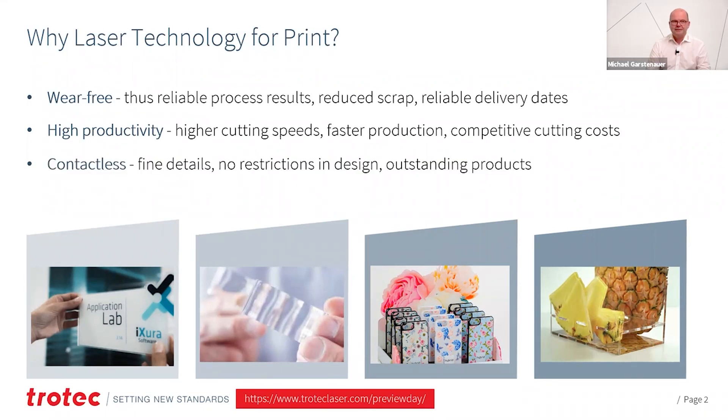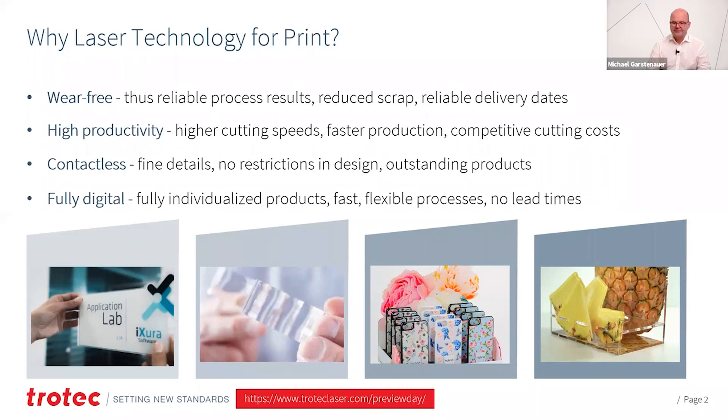Laser cutting is contactless. You do not touch your workpiece. You have no restrictions in the design of your workpiece that come from distinct properties of your tool, and you can get really outstanding products. And it is a fully digital process. You can create fully individualized products. It's very fast and you have no lead times.